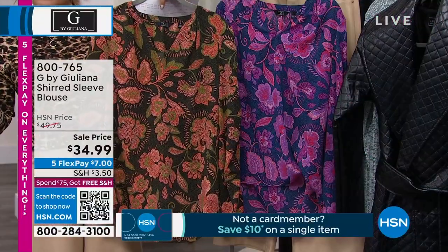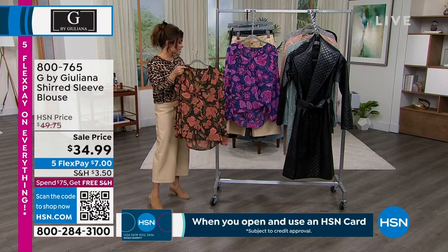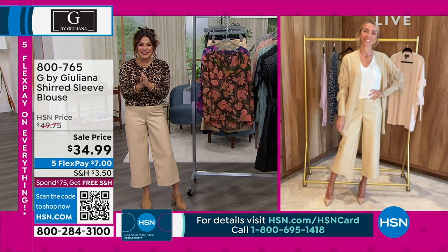It's 28 inches long. You can machine wash and hang it up to dry, and it comes in extra extra small through 3X. Juliana Rancic is standing by live via Skype. Looking fabulous as well, Juliana. Happy New Year. Good to see you.